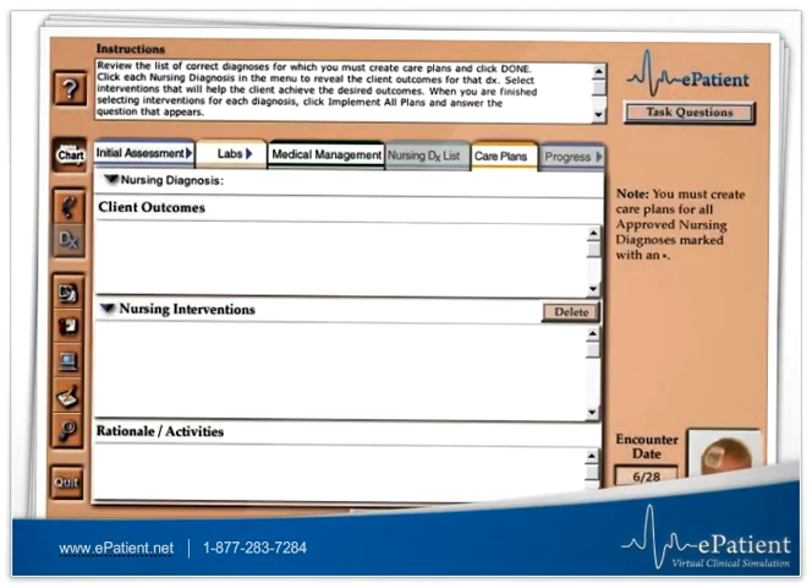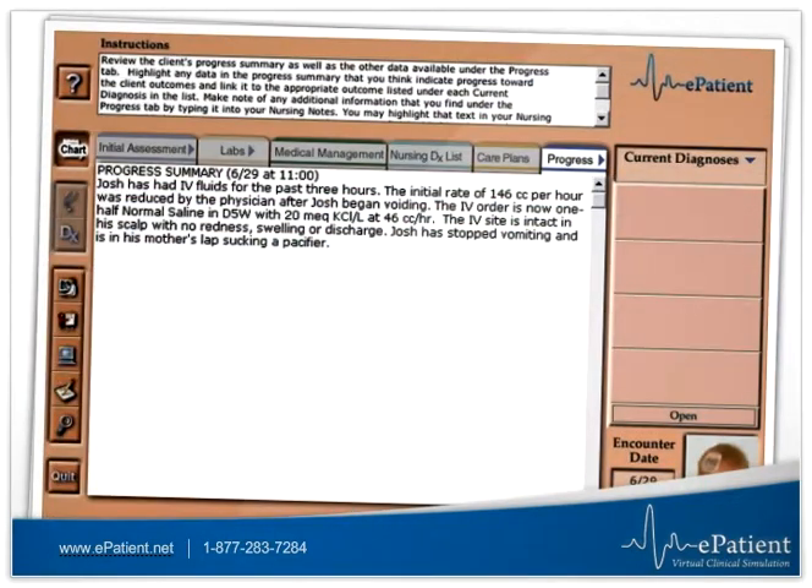You will create care plans, and then after a period of virtual time, you can evaluate your client's progress toward the desired outcomes.